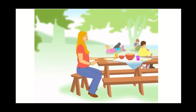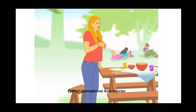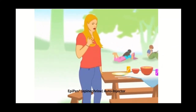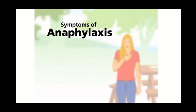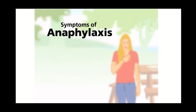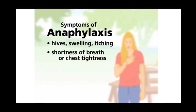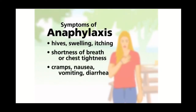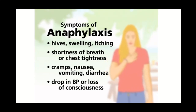The first step in being prepared for a severe allergic reaction — also called anaphylaxis — is having an EpiPen on hand at all times. You should be aware of the symptoms you may experience during a severe allergic reaction. These can include hives, swelling and itching, shortness of breath or chest tightness, cramps, nausea, vomiting or diarrhea, a sharp drop in blood pressure, and if you don't act quickly enough you could even lose consciousness.